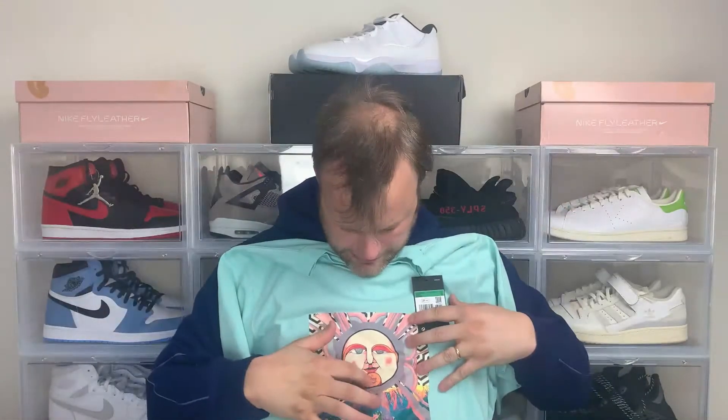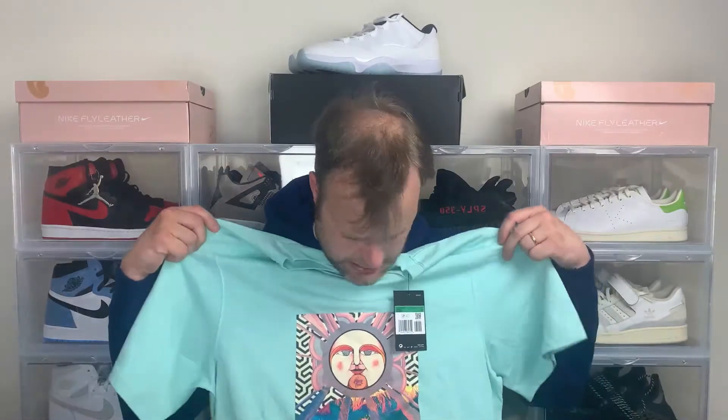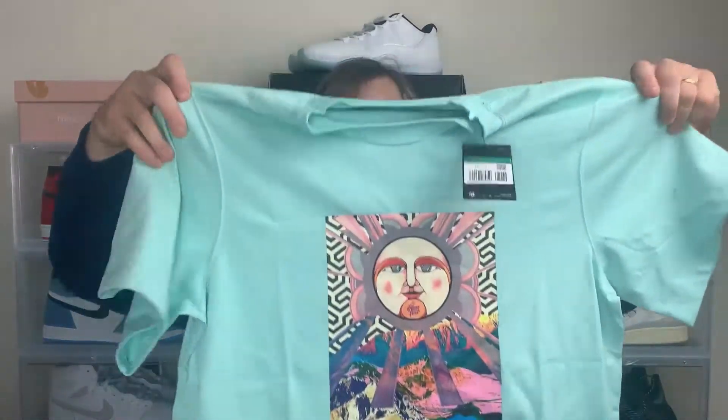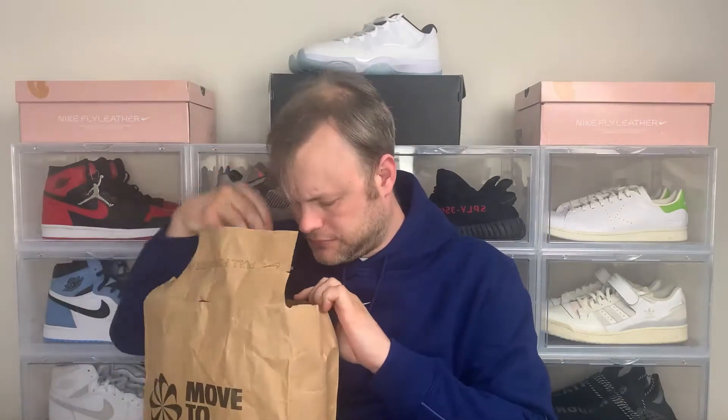This is a Nike SB collaboration between Nike SB and The Killing Floor, which is a Portland-based skate shop. Because Nike has a presence in Portland and The Killing Floor is in the same city, they did a collaboration. I picked up a couple of pieces. The first is this arctic blue tee — it says 'Killing Floor' right there, with a smiley face and Nike SB branding. It's a nice tee; definitely not going to fit in my collection of SB apparel, but happy to get it since SB is really hyped right now.